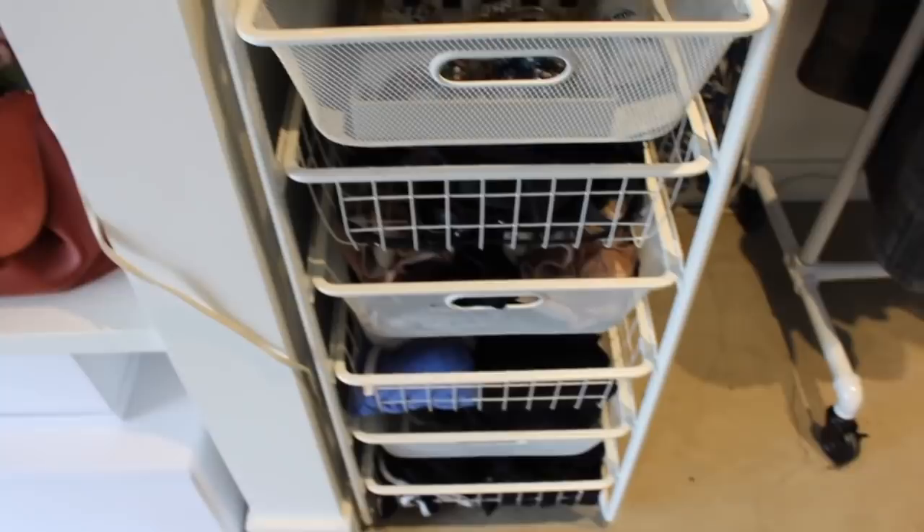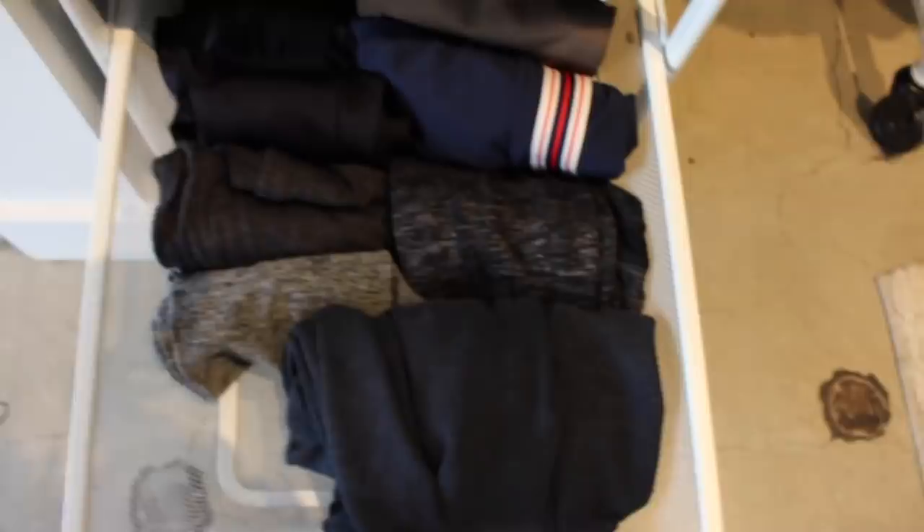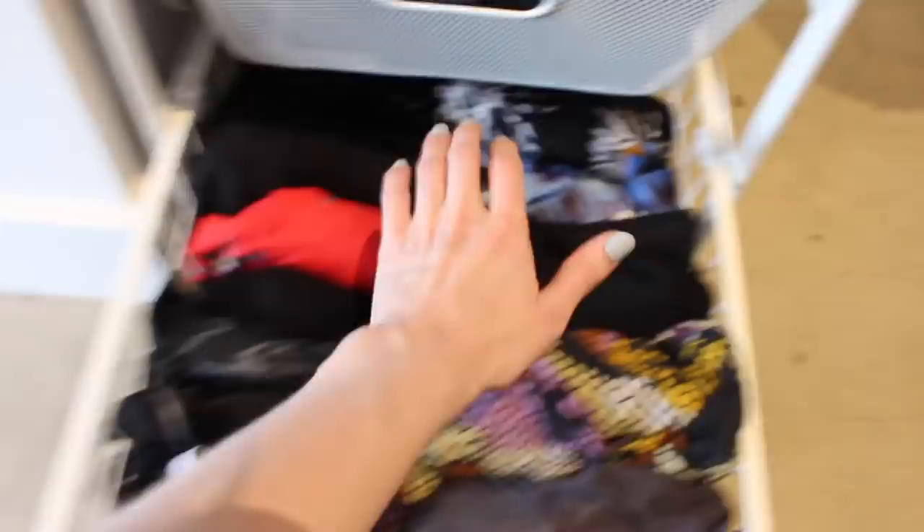Down here I am keeping things a little bit better lined up with the Marie Kondo method. These are my tanks and tees. Same down here — these are my leggings and pants that aren't hanging on hangers. And then here in the bottom I have my tango clothes and a couple of pieces of workout gear.